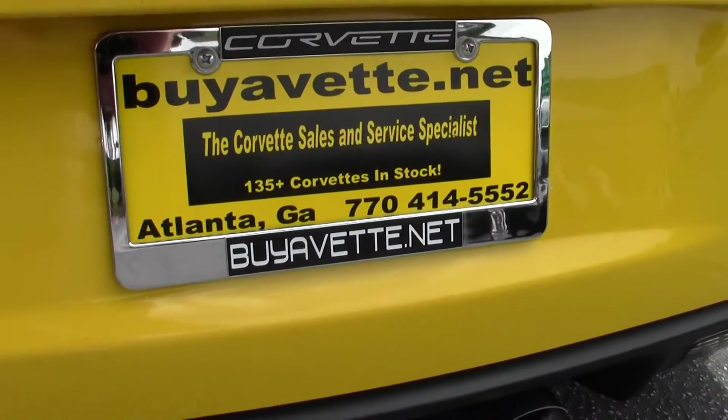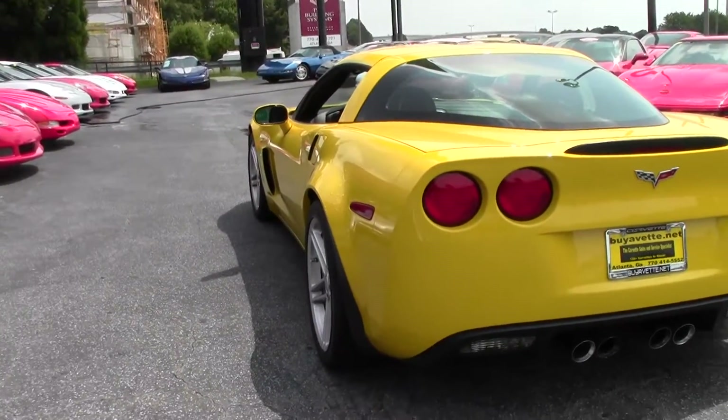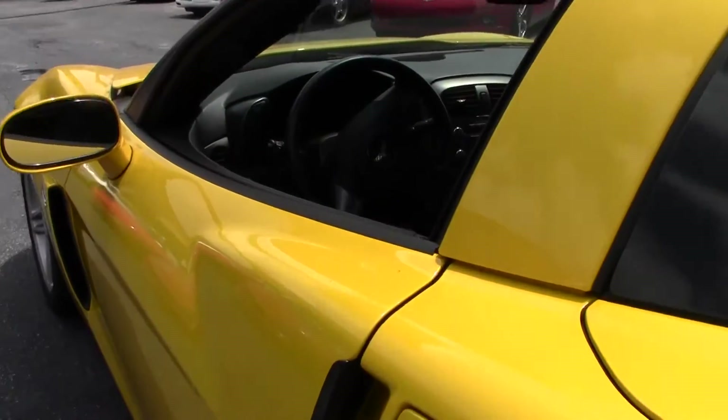Folks, if you're looking for any Corvette, call David at 404-944-7300 or email me at david@buyavet.net.